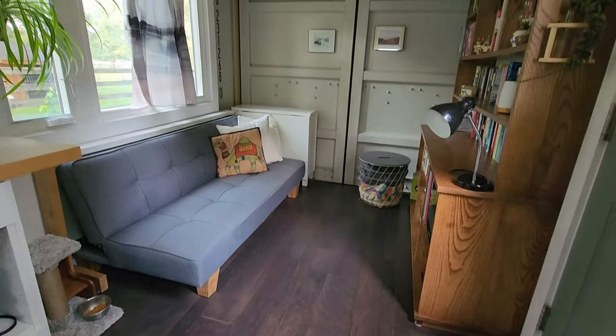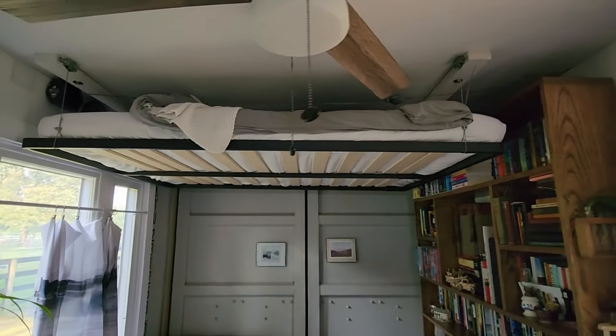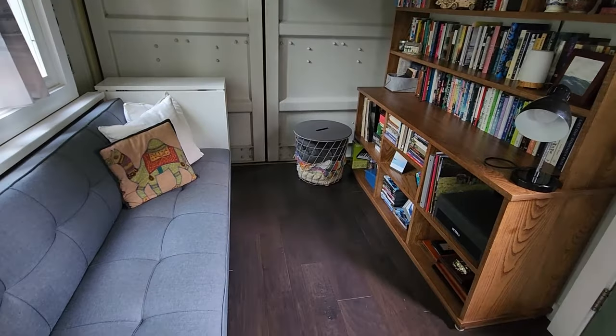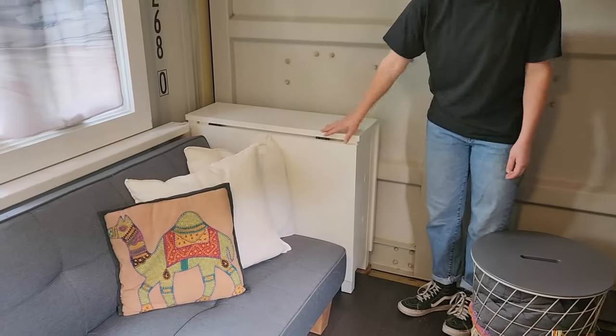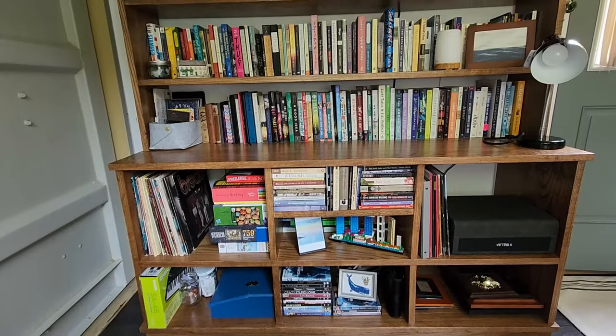This is the living room. A nice couch that actually folds flat. A table back here — it has some drawers for storage, and these leaves also fold out if I want to use it. We have this beautiful bookshelf over here.